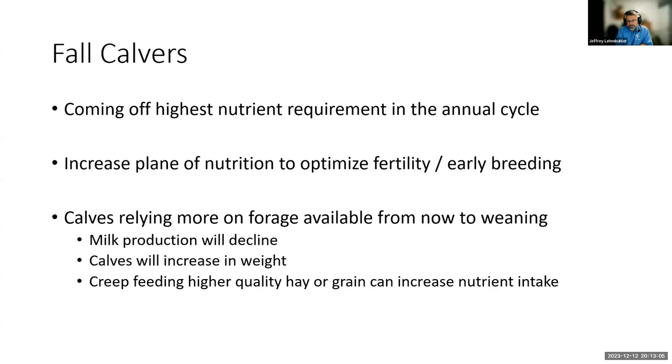Don't forget about the calves. They're going to be relying more and more on the forage you provide them from this point to weaning. This coincides with the lactation curve — cows have hit peak and are going to start dropping in milk production from now through the spring. We've got increased calf size, maintenance requirements are higher at the same time milk production is going down. Consider creep feeding a higher-quality hay, and you can also consider creep feeding a grain supplement to increase the plane of nutrition for that calf to meet its genetic potential for gain.